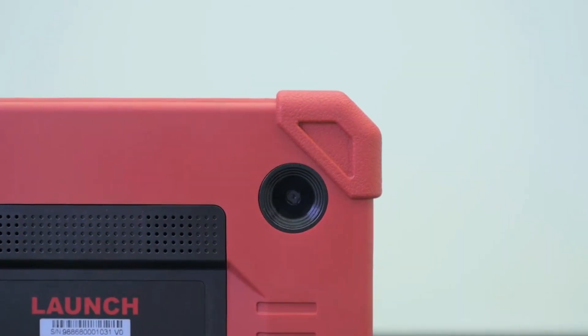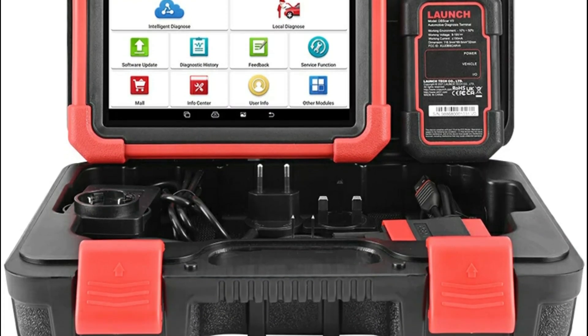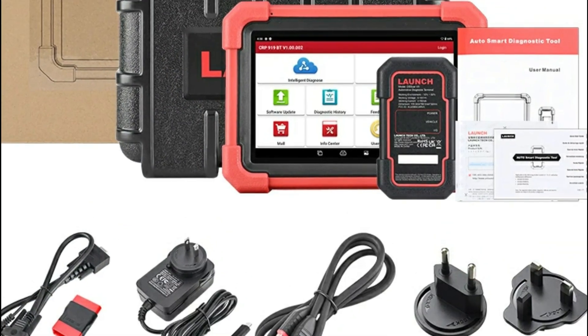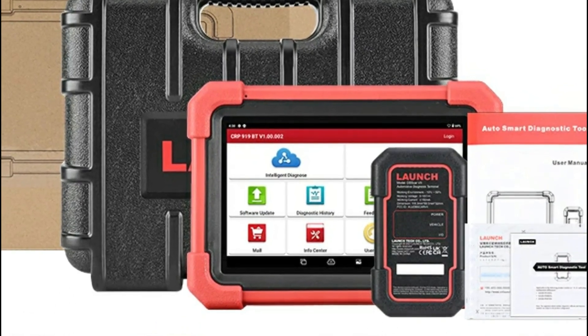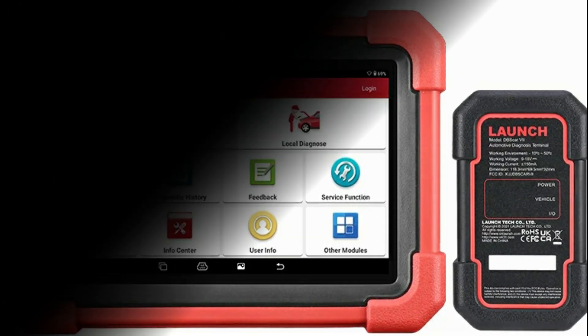The bi-directional active test allows you to control vehicle components like windows, lights, and fans for efficient troubleshooting. ECU coding enables module reprogramming and customization to unlock advanced car features. Supporting multiple languages and a wide range of car brands, the CRP919XBT is a must-have for professional diagnostics.